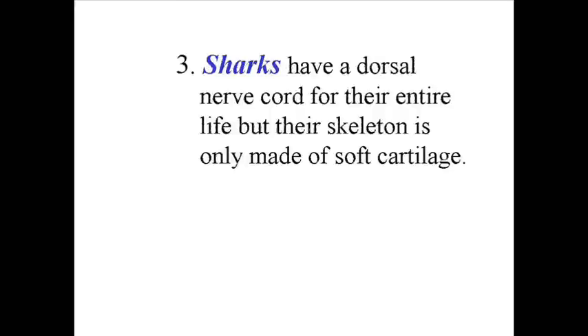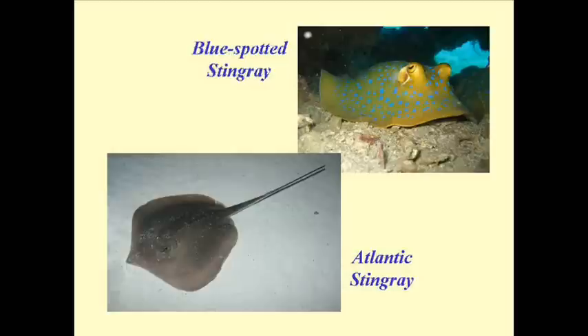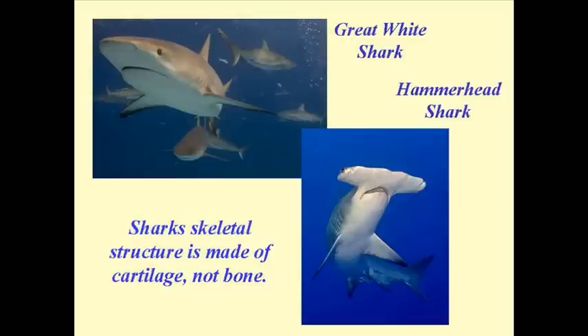If we continue to look at the water-based members of the phylum Chordata, what we get to next are the sharks, or the Chondrichthyes group. What separates them is that they have a dorsal nerve cord, but the notochord made of cartilage is what stays with them their entire life. In other words, their entire skeleton is made up of soft cartilage — not bone — and so their notochord differentiates into the various skeletal structures that they have.